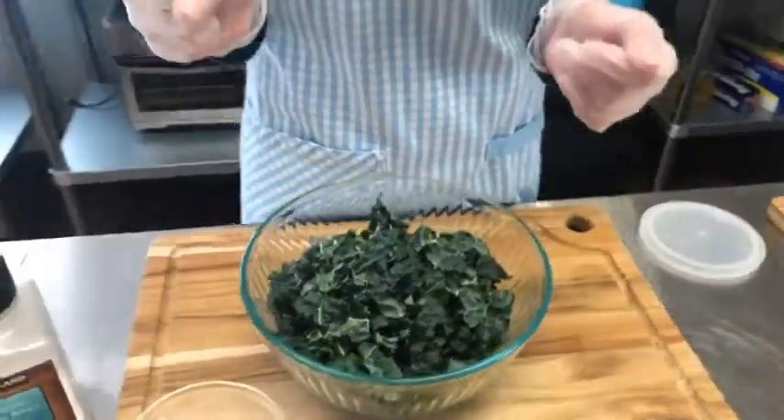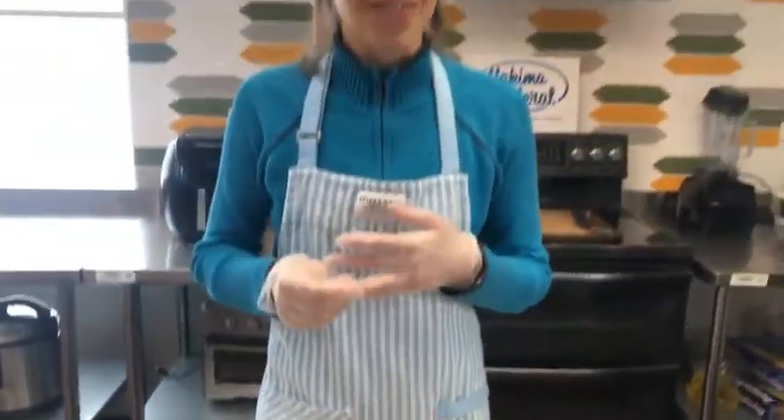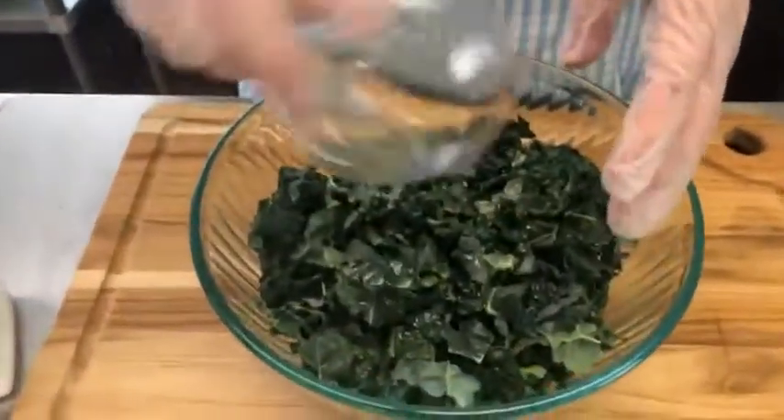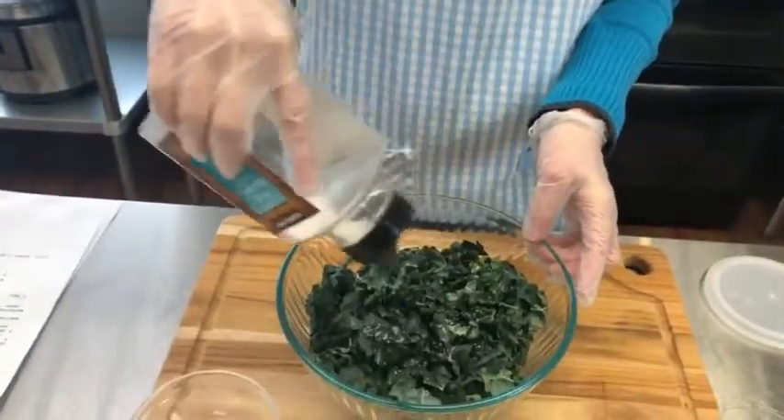You don't need gloves at home. To massage the kale you need an acid and salt. Our acid today is going to be some lemon juice — we'll just pour that in — and then your recipe calls for about a half a teaspoon of salt.